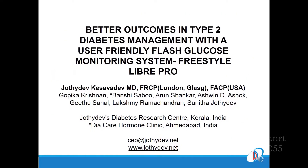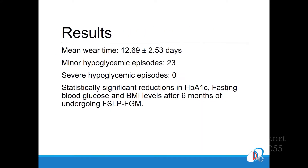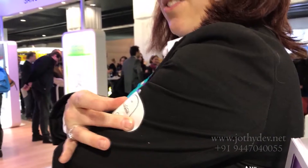From our center, we presented the data on the experiences from the first few hundred patients on the Libre Pro sensor. The entire presentation is posted elsewhere on YouTube. The continuous glucose sensors are extremely common now.